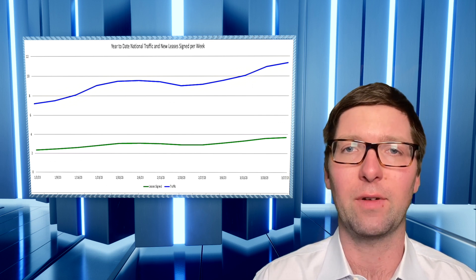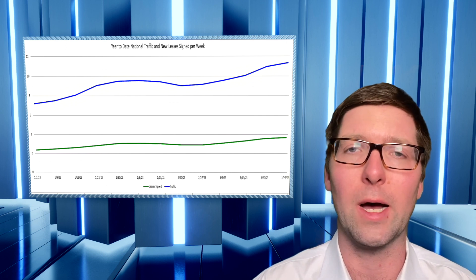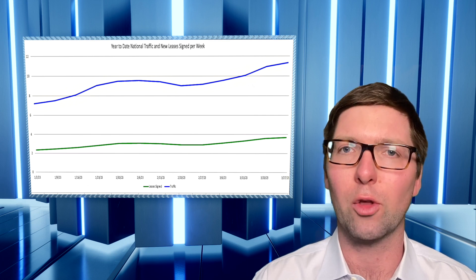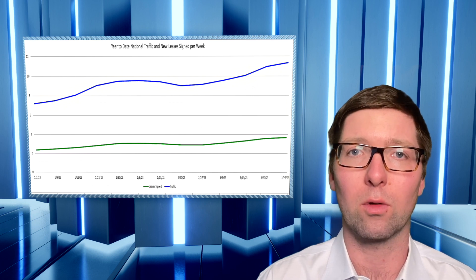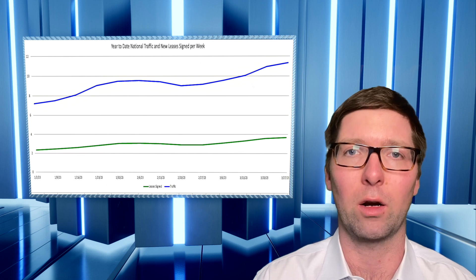Now leasing activity hasn't followed suit quite as strongly as traffic. New leases signed are up, but not quite as significantly as we've seen in traffic. So as a result, the closing ratio is a little bit lower than we saw at the end of the year. However, strong indications are for a good leasing season given that both traffic and leasing are already up.